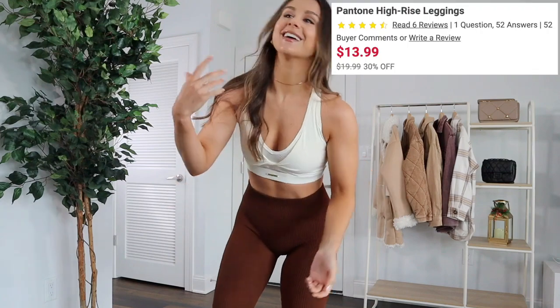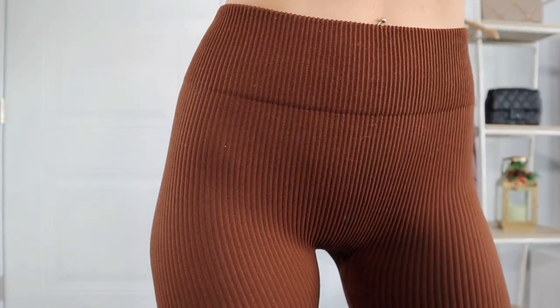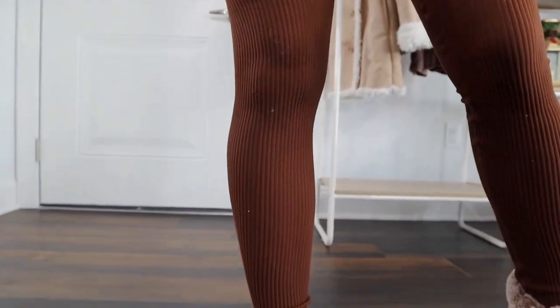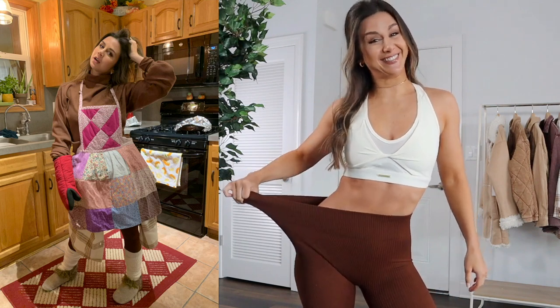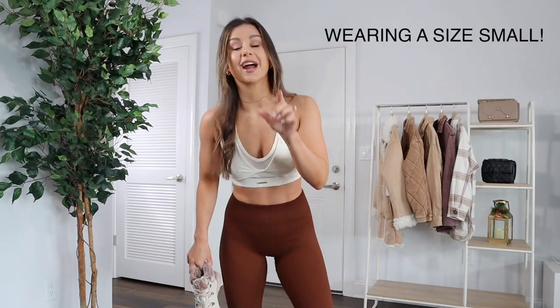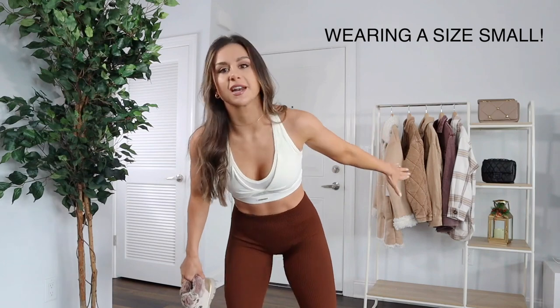Starting off with Forever 21: I got one of their Pantone high-rise leggings. I promise these are not activewear — I'm not going to work out in them, but it's important to have comfortable leggings for fashion purposes during these months. Originally $20, on sale for $14. They're a pretty warm golden brown, very heavy rib, very stretchy and comfortable. I actually plan to wear these on Thanksgiving — these are the real stretchy leggings you want when you're about to stuff your face. I needed a staple pair that could pair with literally everything else in this haul.